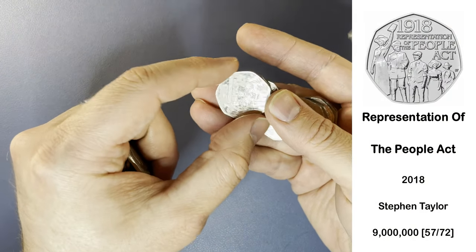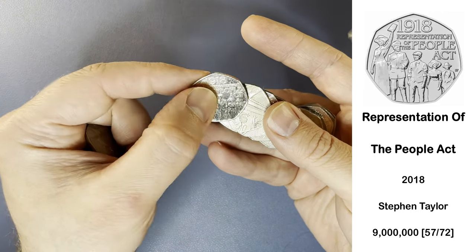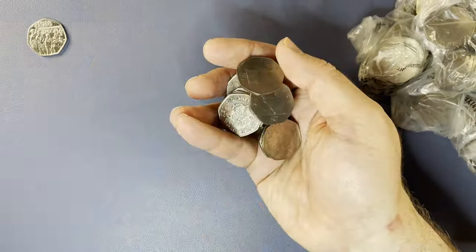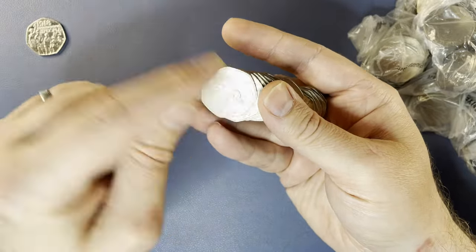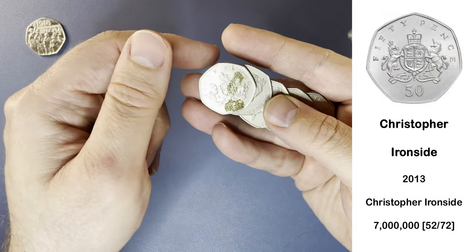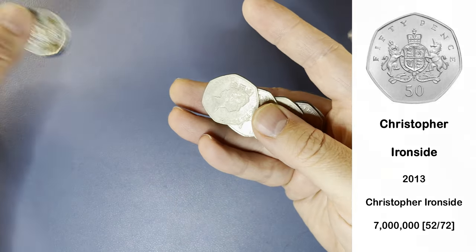The first commemorative of the day is the People Act from 2018 — not a keeper, a very common one. Here we have a very grubby looking Christopher Ironside. Seven million of these ones were minted, so not a keeper, especially in that condition.